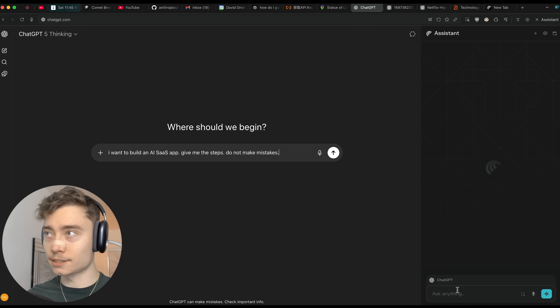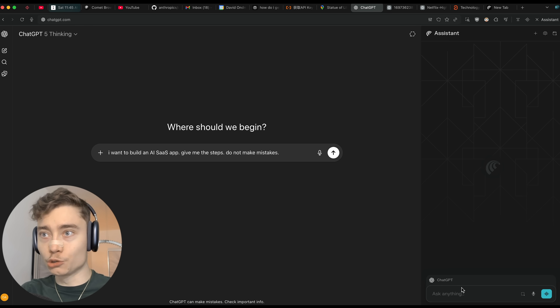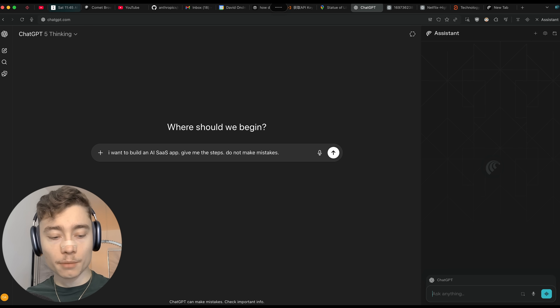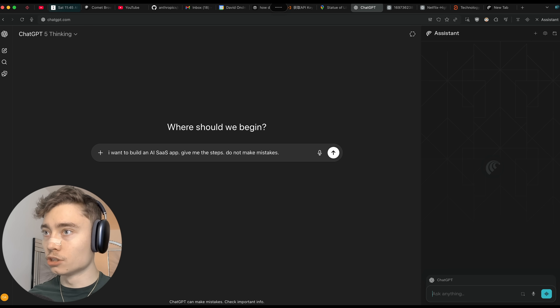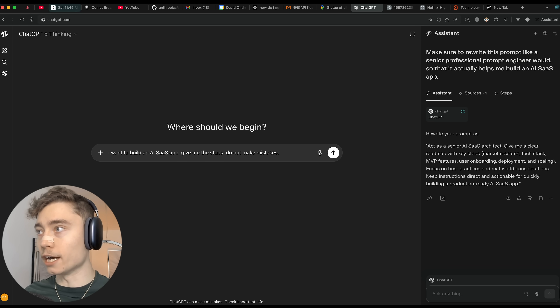Now, ironically, since Comet is an AI agent, it can also improve the prompts that you send into AI. I can say 'rewrite this prompt like a senior professional prompt engineer would so that it actually helps me build an AI SaaS app.' And now I'm having AI improve my prompts for AI.